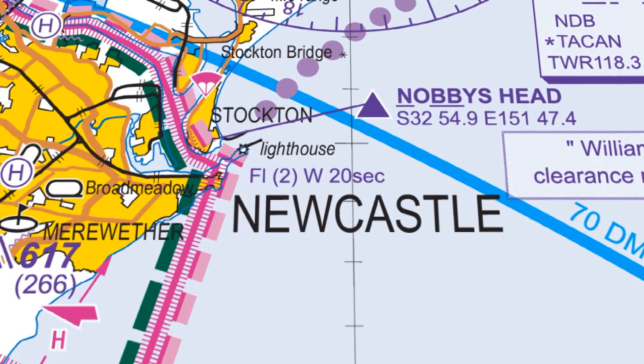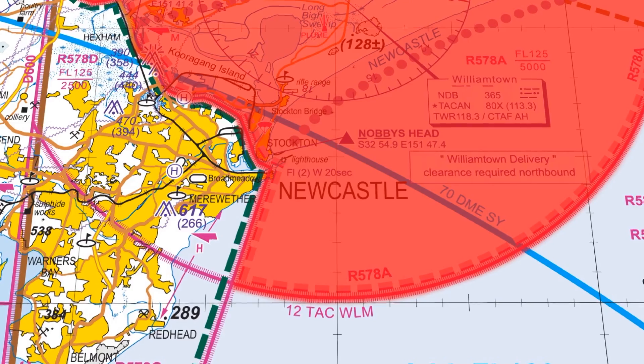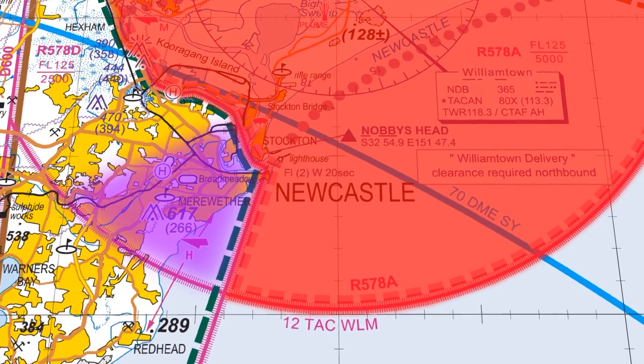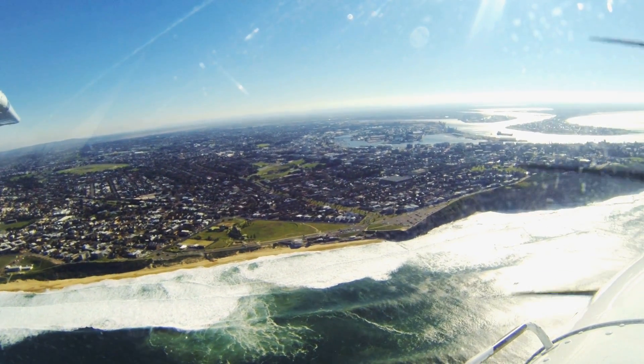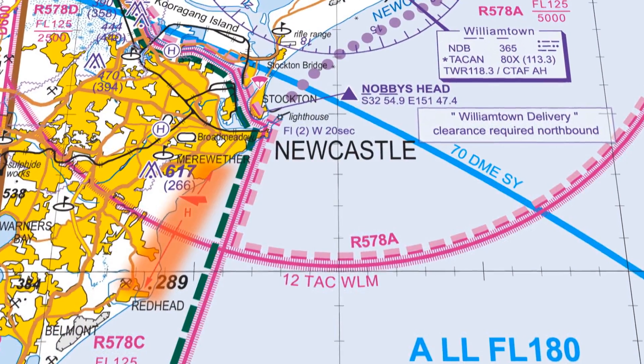Nobby's Head, if you look on the VTC, is actually inside military restricted airspace. So if you hold at Nobby's without a clearance, you'll be violating controlled airspace. What we suggest is hold to the southwest of Nobby's — that means you're outside restricted airspace until you get your clearance. Just be aware of other airspace users such as hang gliders that could be in the area.